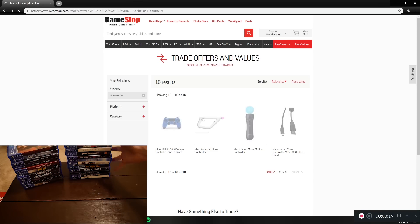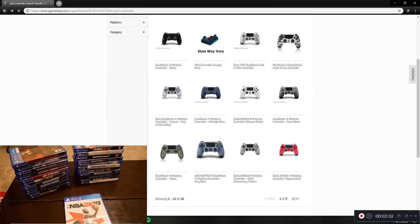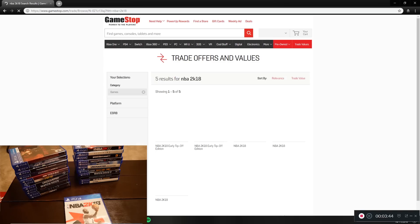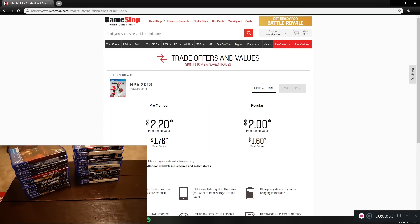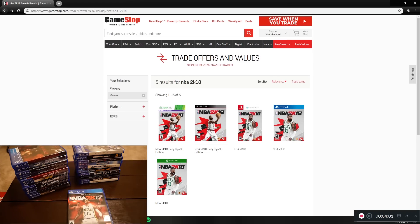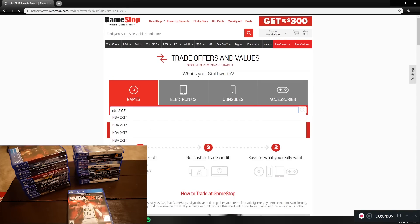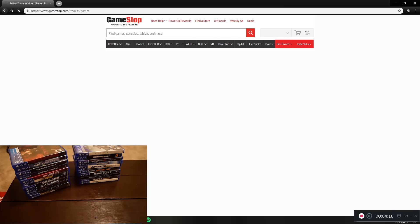Here are all my games. Starting with NBA 2K18 — I'm sure this isn't worth very much since it's about a year old. Let's see: two bucks. That's terrible — two dollars for this game is crazy. I'm gonna start trying to guess these values now. NBA 2K17: if 2K18 was two dollars, 2K17 is probably like one dollar. Let's see — NBA 2K17 PS4 is worth 28 cents. Holy crap, that's even lower than I thought.